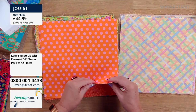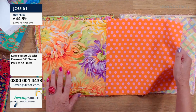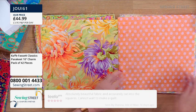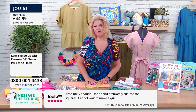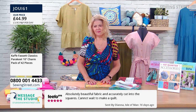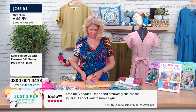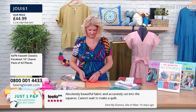They're just different and they go beautifully together. If I open them like this, you can see how they go together. We have a review of this one — a five-star review — which says: 'Absolutely beautiful fabric and accurately cut into the squares. Can't wait to make a quilt.' I agree — they're so beautiful. Nicely cut.